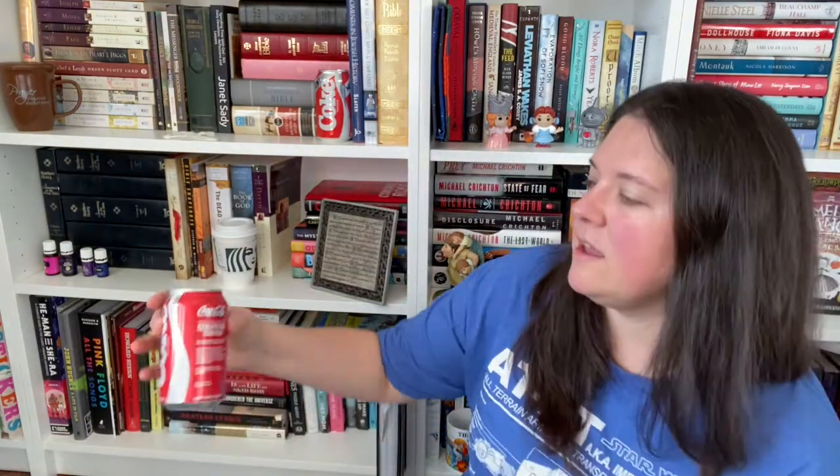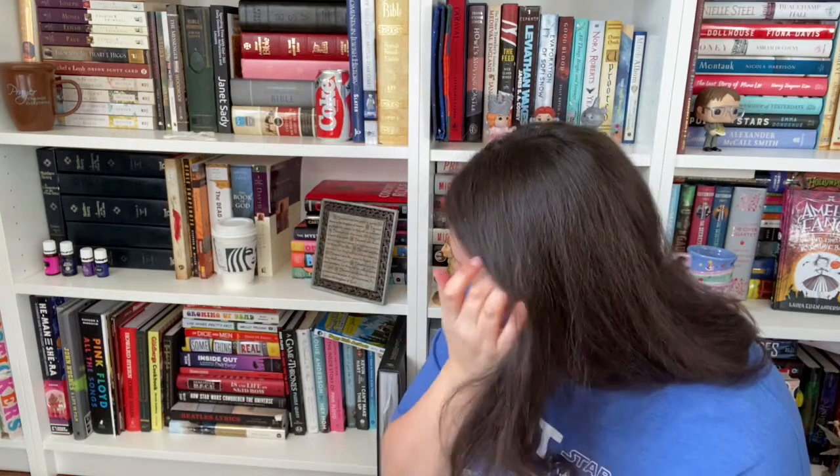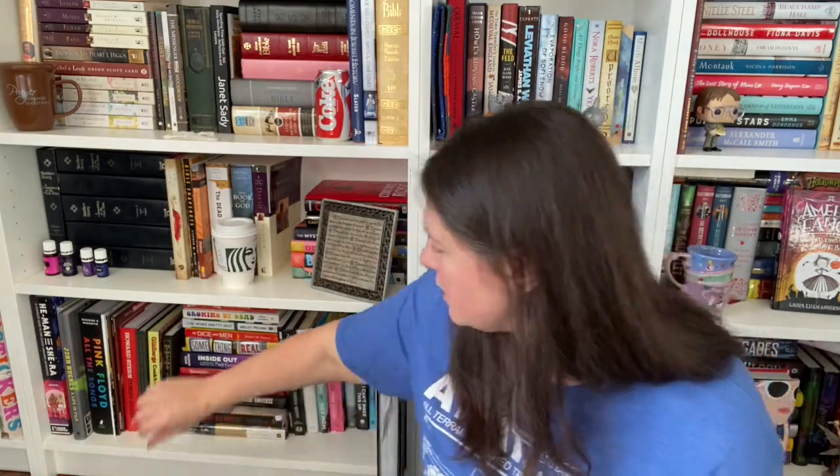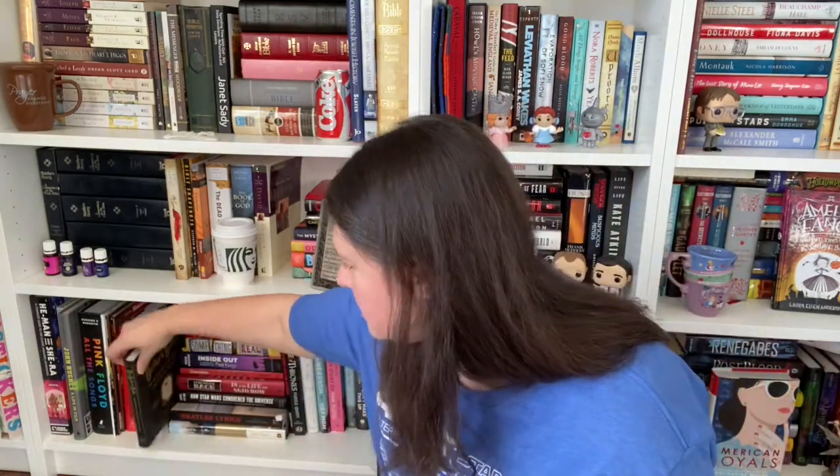And then I have a Stranger Things special edition Coca-Cola — it's a New Coke. So those live here on the shelf. I think we'll start over here. I kind of call this my entertainment, music, humor kind of shelf down here, so let's just start here.